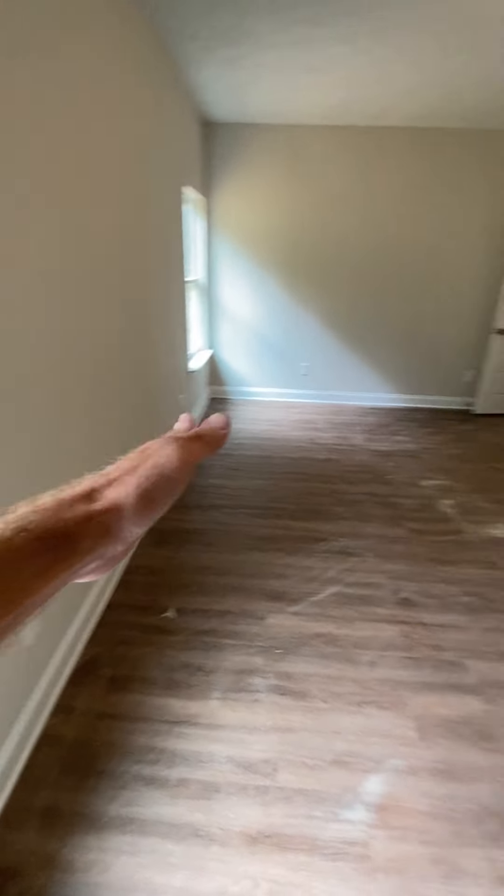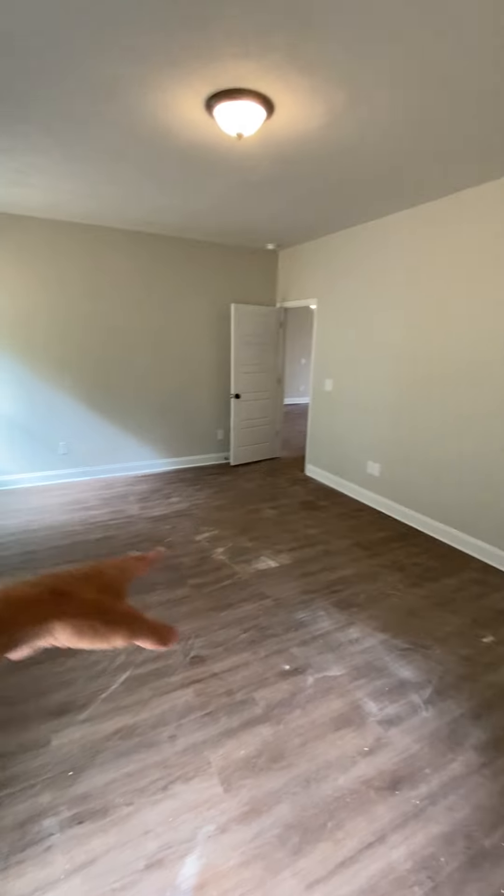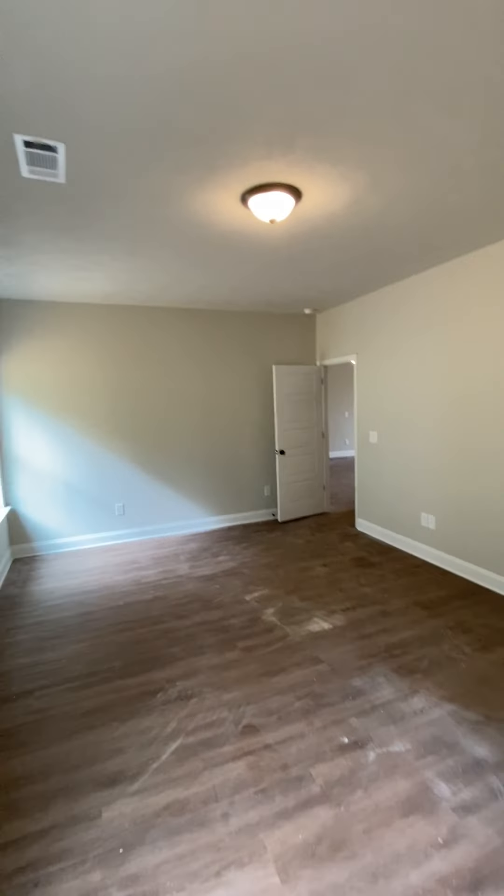You can put your bed on this wall and have your entertainment on that wall, or maybe the bed on this wall over here, looking out that way.